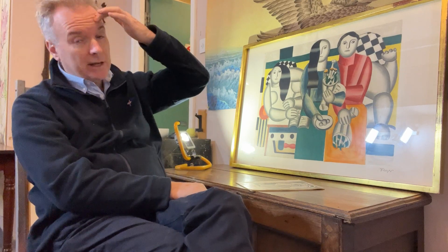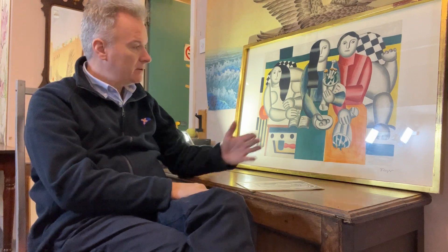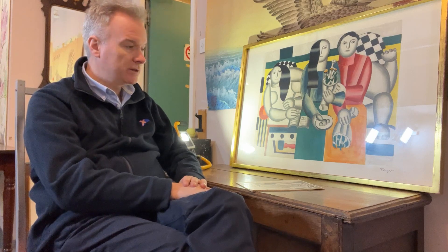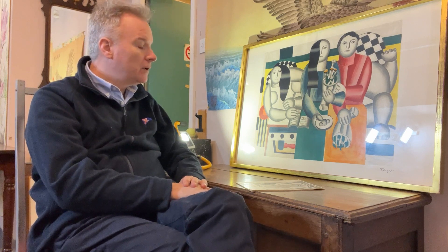There are modern prints called Giclée, which are inkjet prints that started around 1990. They are very good quality but are now starting to flood the market. Many images that were printed as limited editions when the original oils or paintings were done now have a second generation of limited editions coming through as Giclée prints. They look great, but they are bogus in essence and you have to be careful not to buy them, unless you want to.